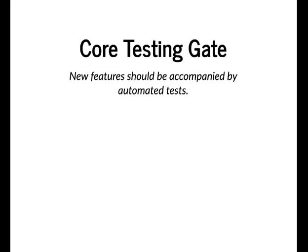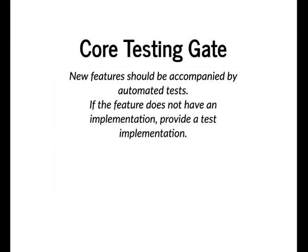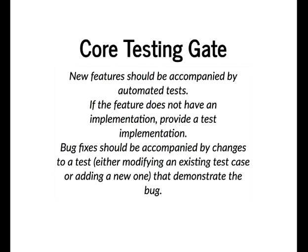There is a testing gate in core. This is taken from the actual gates page on Drupal.org. It essentially says new features should be accompanied by automated tests. If the feature does not have an implementation, provide a test implementation. And bug fixes should be accompanied by changes to a test that demonstrate the bug is fixed.